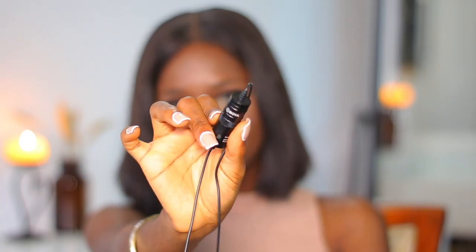For my mic, it's still the same one I always use — the Boya lavalier mic. This mic cost me less than 6,000 naira; the mic itself was about 5,000. I got it from Jumia and I'll probably leave a link so you guys can check it out and get it if you want.